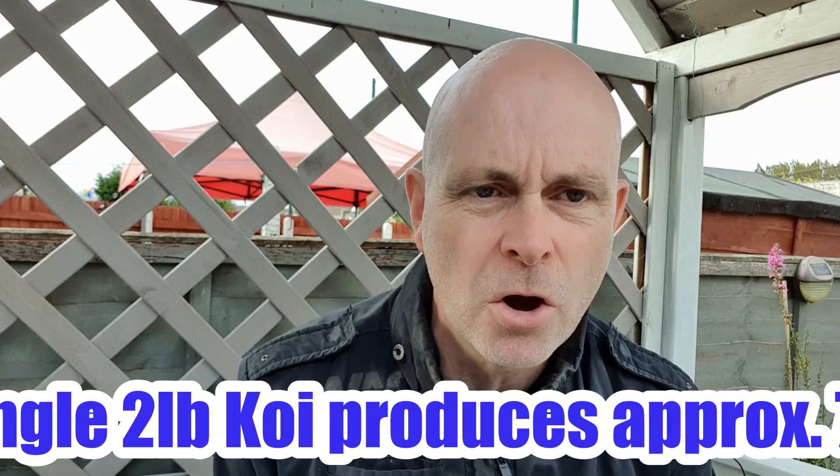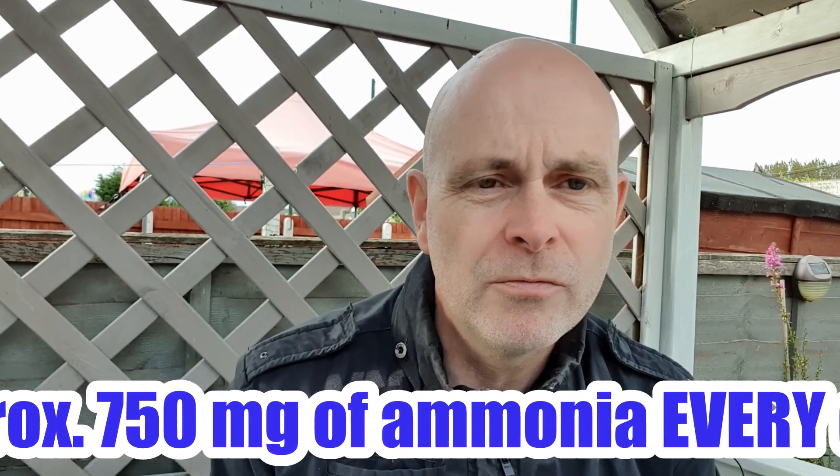We all know ammonia is produced by koi — they produce a lot. Just to put it into perspective, a two-pound koi produces around 750 milligrams of ammonia per day, so a significant amount. I'm going to start at the beginning.